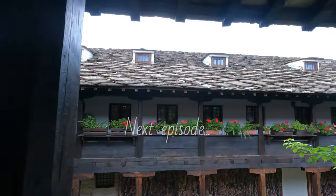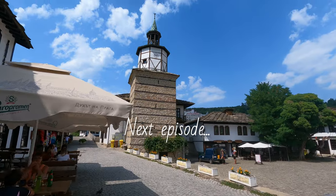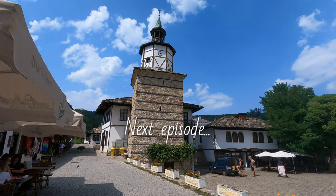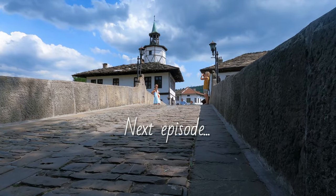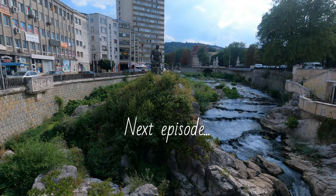Now I'm heading back to the hotel to prepare my luggage and I'm going to the railway station to catch a train to Triavna. In the next episode, I will discover Triavna in two hours, from its clock tower to its wood carving museum, and then travel to Gabrovo, the capital of Bulgarian comedy.